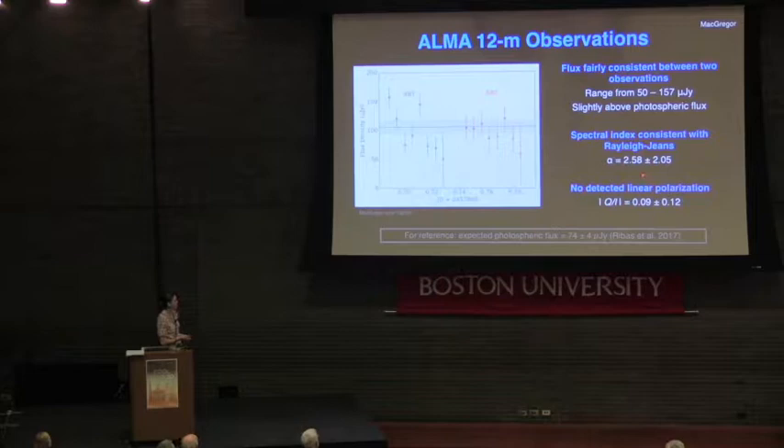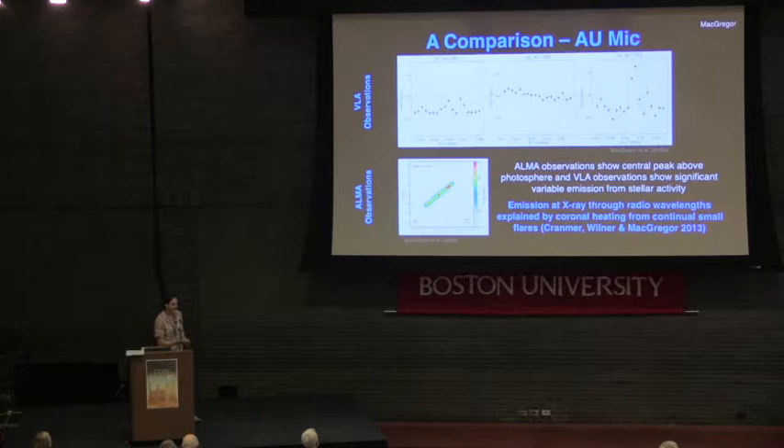With that 8 gigahertz spectral window, we can calculate a spectral index — flux as a function of frequency — which comes out to about 2.5, very consistent with Rayleigh-Jeans emission as expected for a stellar photosphere at millimeter wavelengths. We can also take the XX and YY polarizations and calculate a lower limit on the fractional linear polarization, which comes out to be essentially zero. The initial paper interpreted this 30 micro-Jansky excess as evidence for dust — thermal emission from dust getting heated and re-radiating.